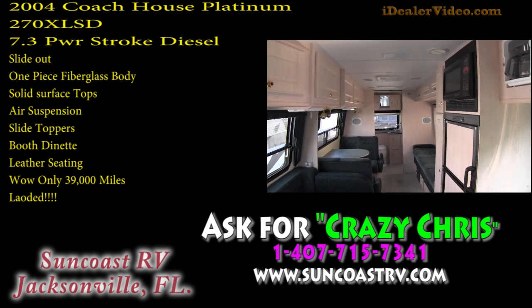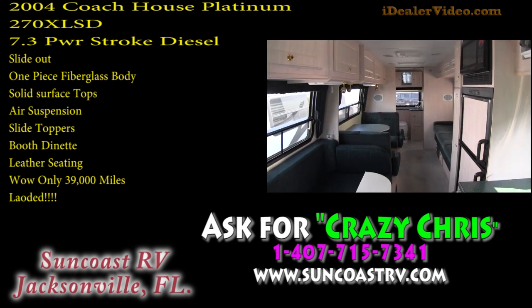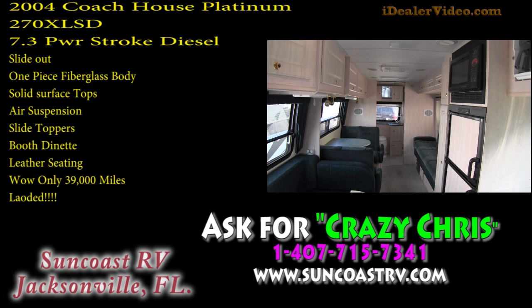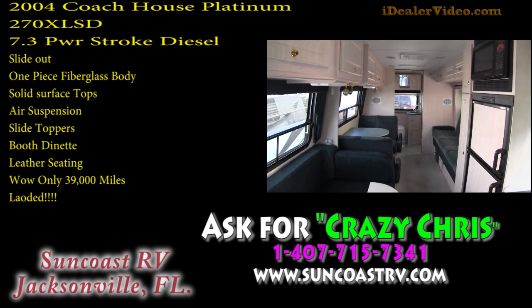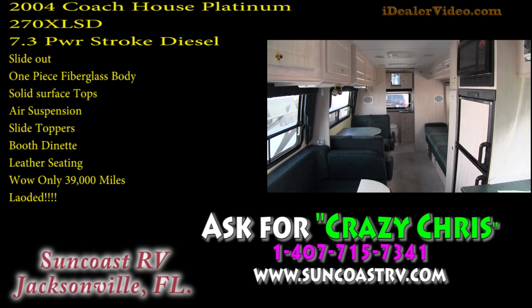This is Crazy Chris. If you need to reach me, you can reach me at 477-157-3341. This is the Coach House 2004 Platinum.